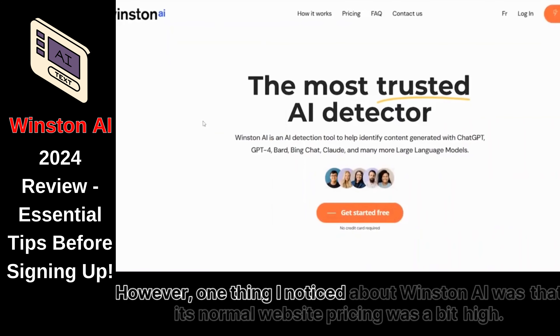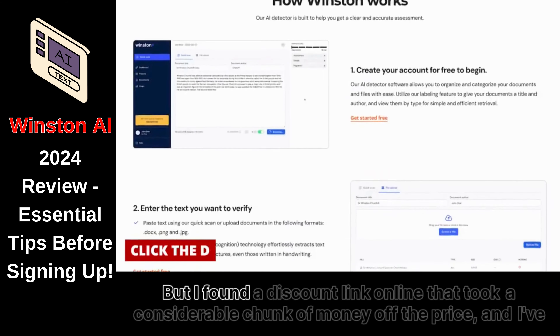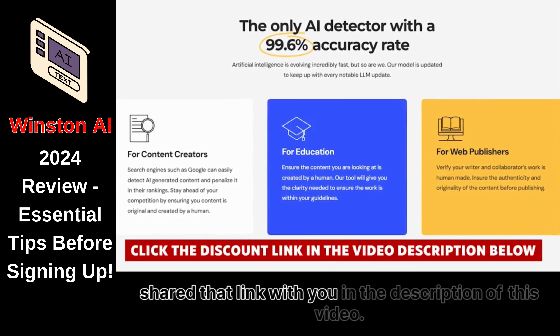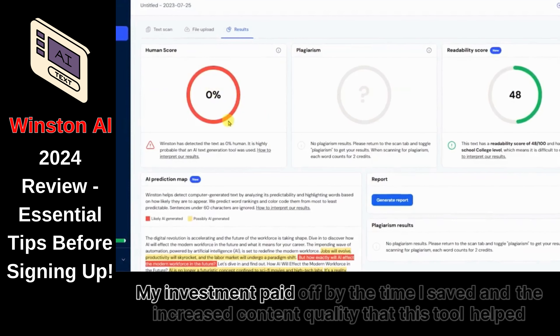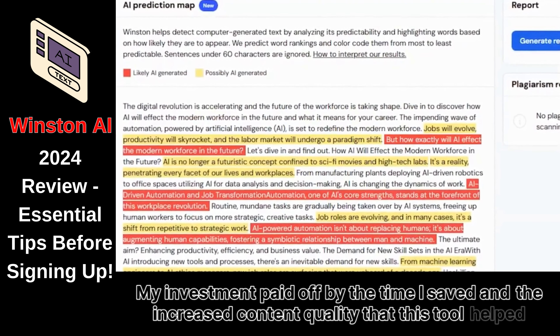One thing I noticed about Winston AI was that its normal website pricing was a bit high, but I found a discount link online that took a considerable chunk of money off the price, and I've shared that link with you in the description of this video. And despite the price tag, I believe the tool is worth it. My investment paid off in the time I saved and the increased content quality that this tool helped me ensure.